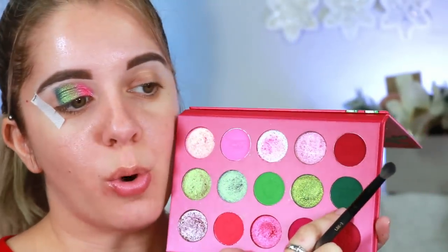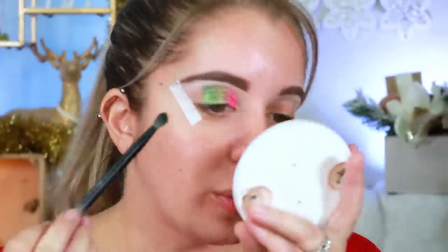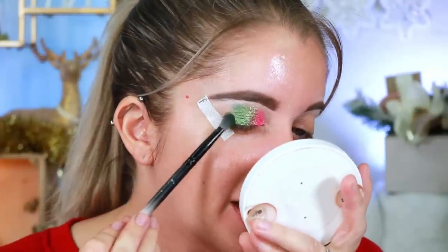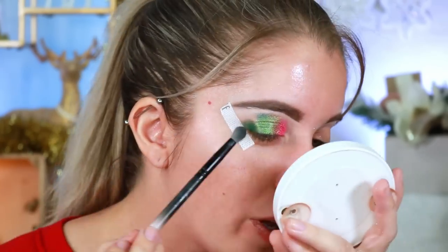Then we're going into this gorgeous emerald green shade and tapping it on the outer corner. I feel like this is a really pretty combo look — it kind of gives a strawberry feel. I can sense it just a little bit. I'm going to do the other eye off camera and come back to do the lips and blush together, then give you my final thoughts on the collection.